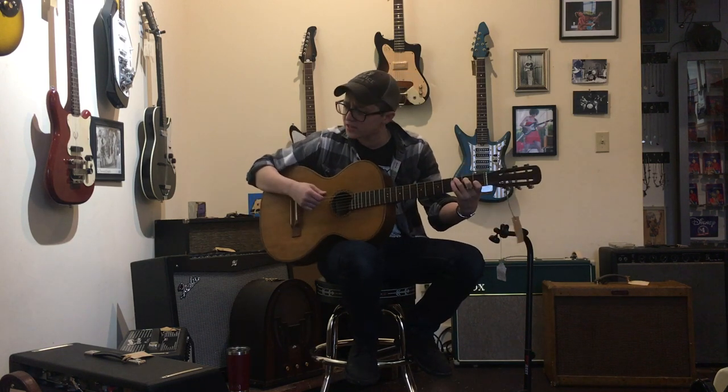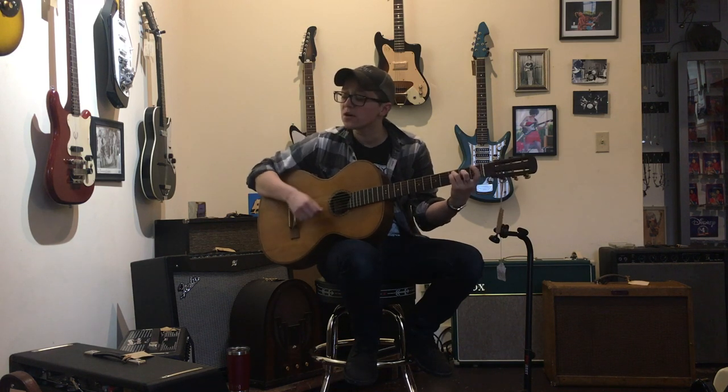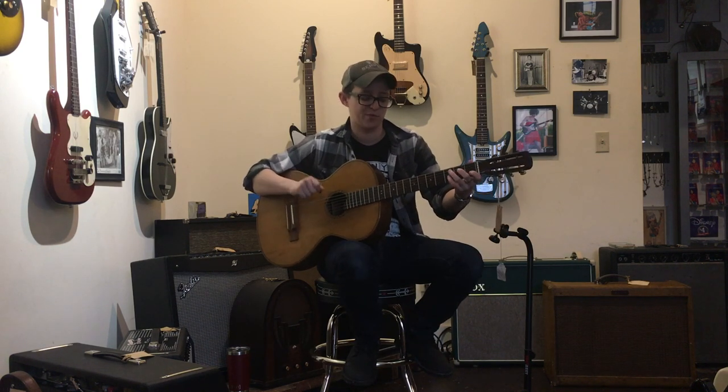Because you should really get this guitar and just strum chords all the live long day. Just put it out on your porch — actually, don't put it on your porch. Put it in a well-humidified room in your house and occasionally take it on your porch.